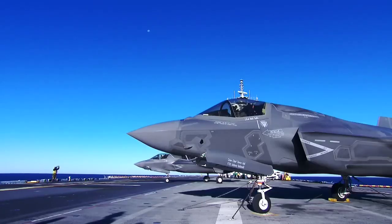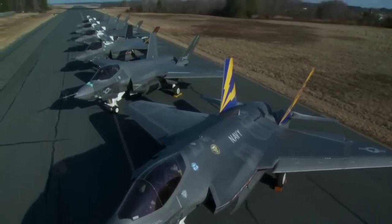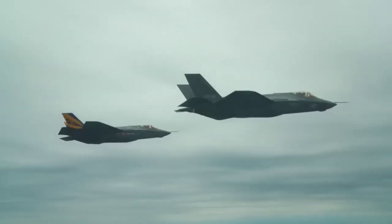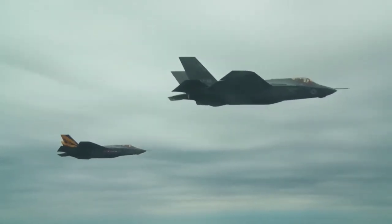Since logistics support accounts for two-thirds of an aircraft's lifecycle cost, the F-35 is designed to achieve unprecedented levels of reliability and maintainability with a highly responsive support and training system coupled with state-of-the-art information technology.